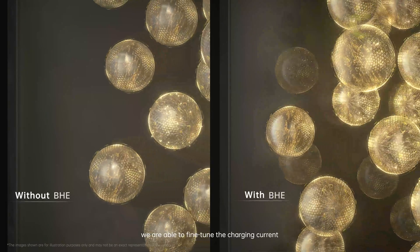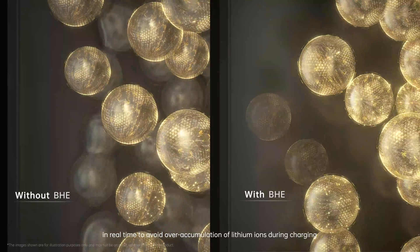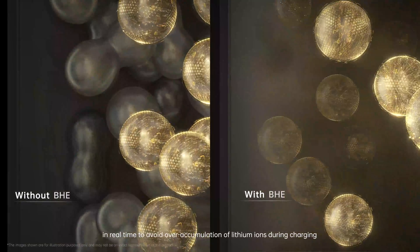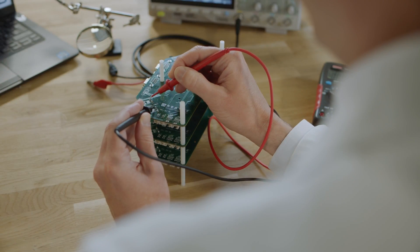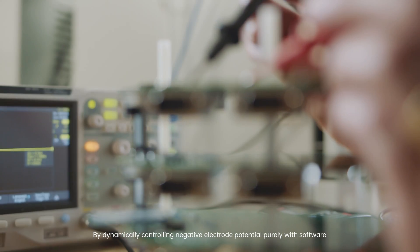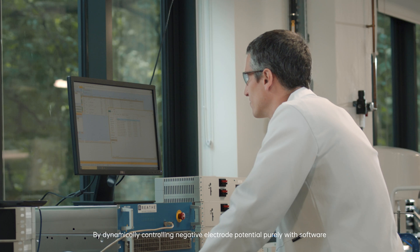With such measurement, we are able to fine-tune the charging current in real time to avoid over-accumulation of lithium ions during charging. By dynamically controlling the negative electrode potential purely with software, we're able to make smartphone batteries healthier and longer lasting.